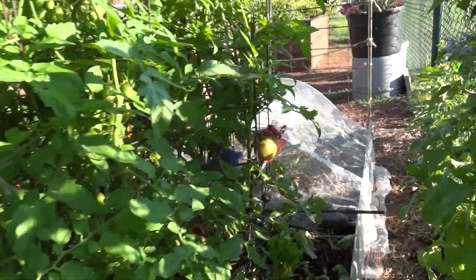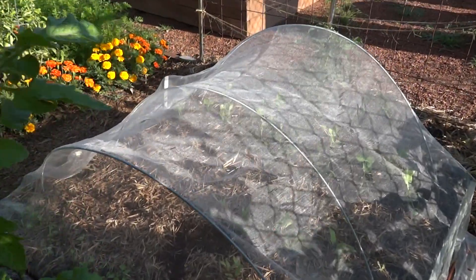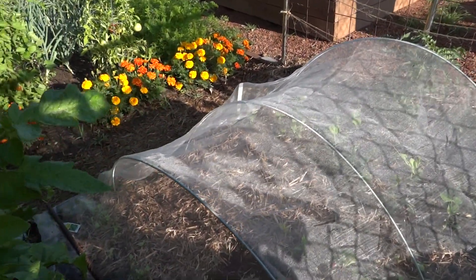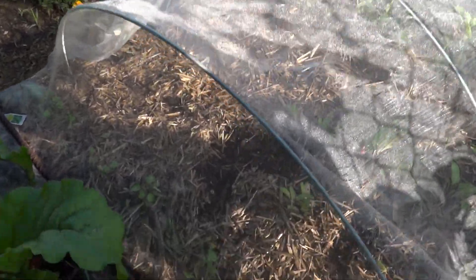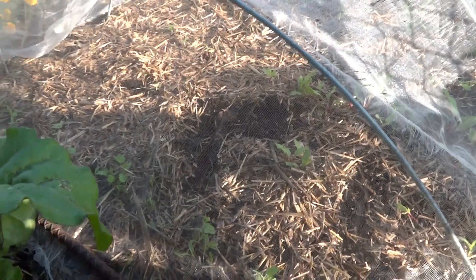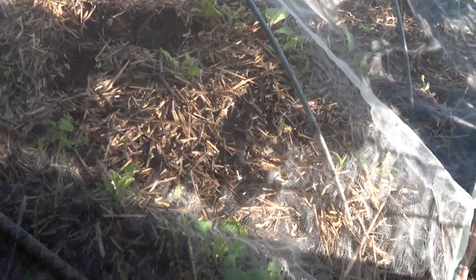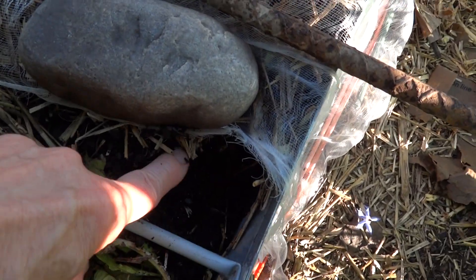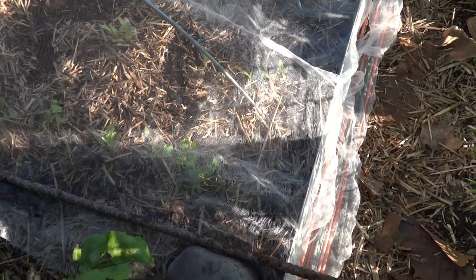Let's go down this way. Oh my gosh, how did something get in there? Can you see that disturbance of the soil? That wasn't there yesterday — they must be getting under. Something got under, a mouse or something. So I put the netting over because I didn't want them digging in here. I put a succession planting of cilantro in here.